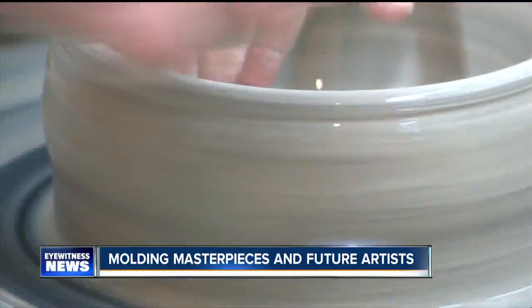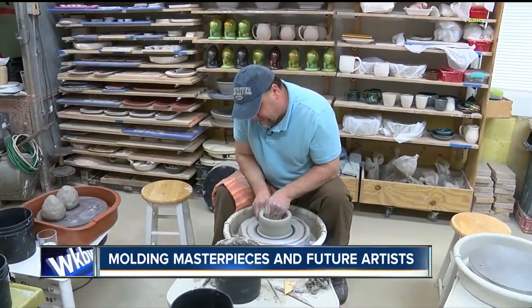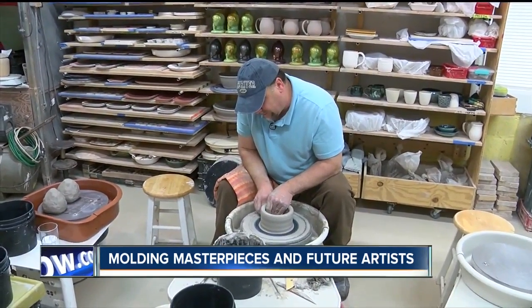Once he shares some tips on hand positioning and pressure, Thomas says most anyone can create pottery. It just takes practice and a little bit of hand strength.